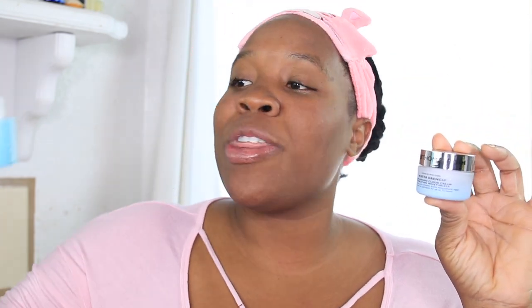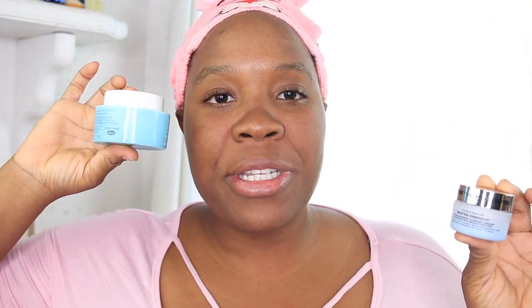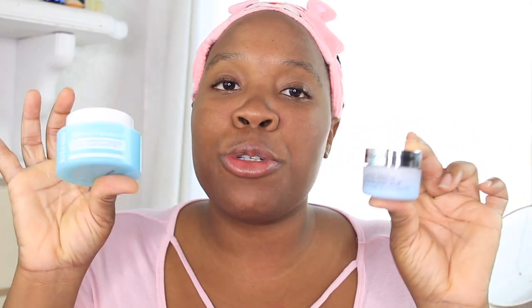In today's battle of the dupes — which one should you buy — we will be putting Peter Thomas Roth Water Drench Hyaluronic Cloud Cream Hydrating Moisturizer to the test with Bliss Cream to Water Hydrating All Day Moisturizer. Bliss is $20 for 1.7 ounces and is really lightweight. And even though this is a mini, 1.7 ounces of Peter Thomas Roth cream is $52, so it's a huge price difference.